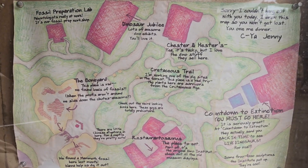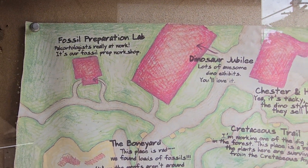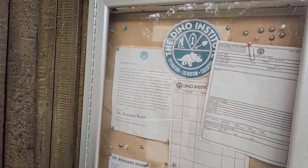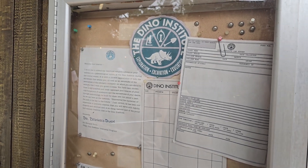It's not the original map of Dino Land USA — notice there's no Chester and Hester's Dinarama — but there's actually a Dinosaur Jubilee and a fossil preparation lab on it. What we're actually going to be taking a look at is the characters for the Dino Land storyline.